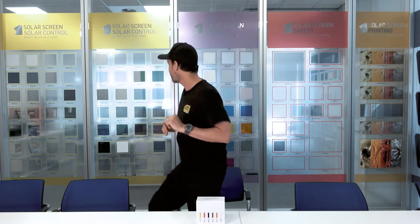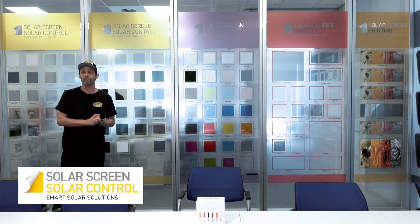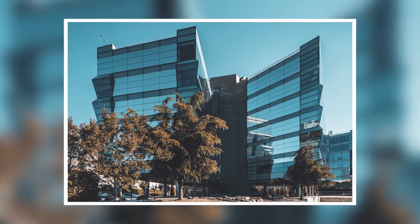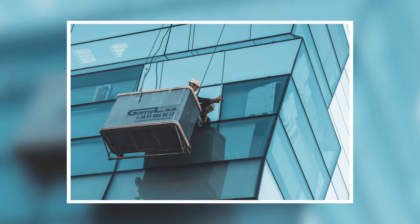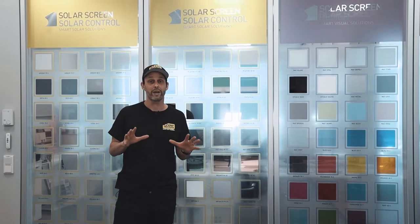I want to walk you through the board behind me so you get an idea of the possibilities and also talk about installation. Starting with Solar Control — as I said, it's really good for offices, primarily to lower your energy bill and block UV. It also creates a nice, comfortable work environment and makes it easier to see your computer screen. It lowers energy bills for buildings dramatically, which is great.